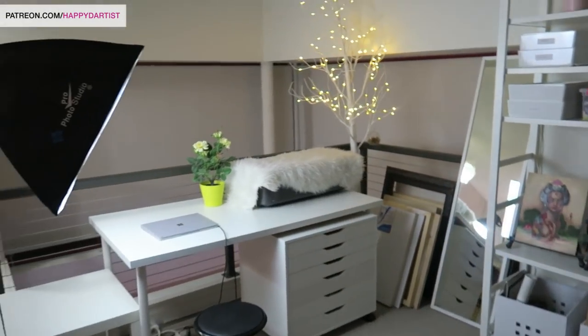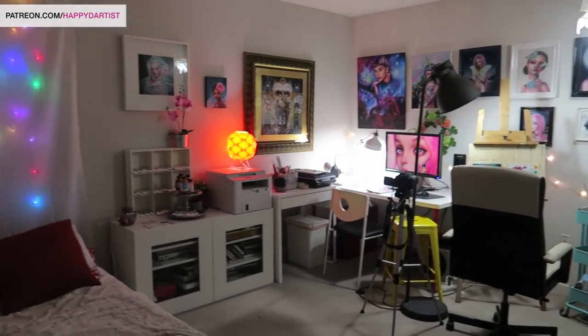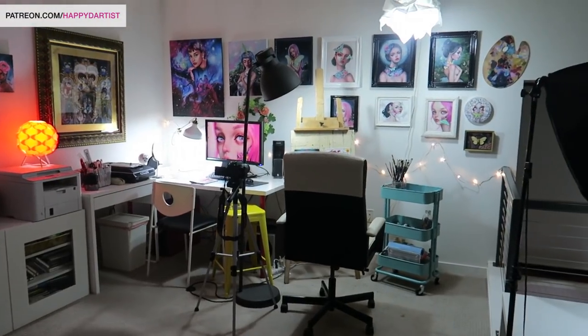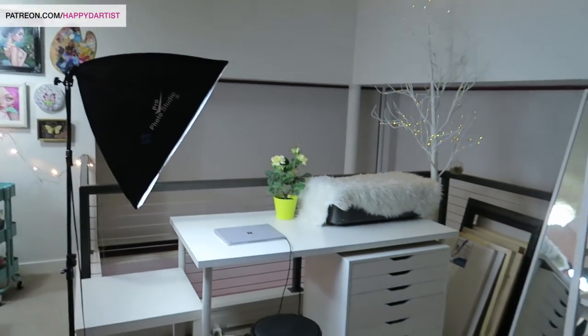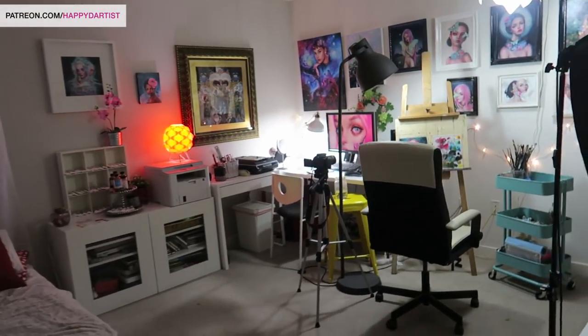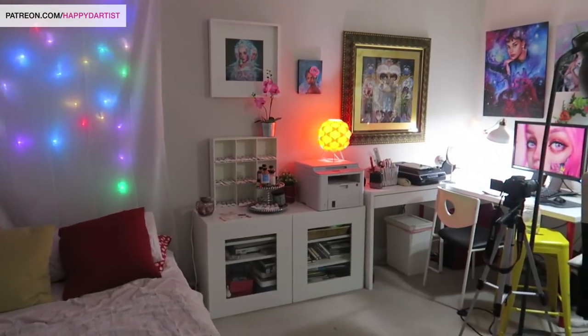So yeah, this is pretty much my entire studio. I spend most of my waking hours in here — this is where I make all my videos and all my paintings. It's one of my favorite places to be in the world; it brings me a lot of comfort and a feeling of productivity. I hope you guys enjoy it too.